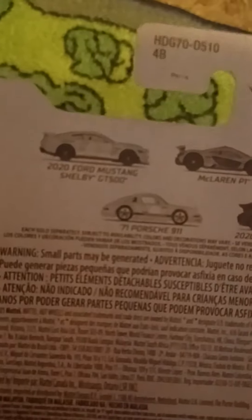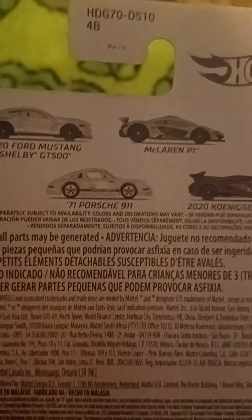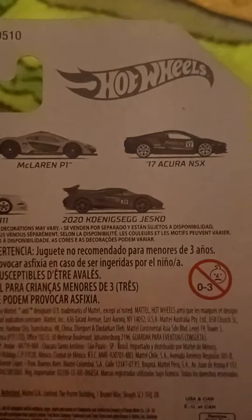The others in the series are the 2020 Ford Mustang Shelby GT500, McLaren P1, 2017 Acura NSX, 1971 Porsche 911, and a 2020 Koenigsegg Jesko.